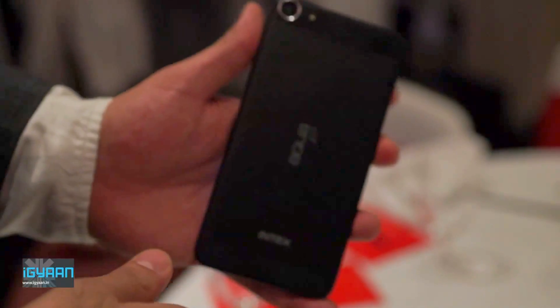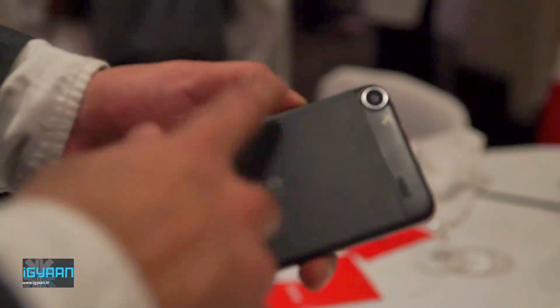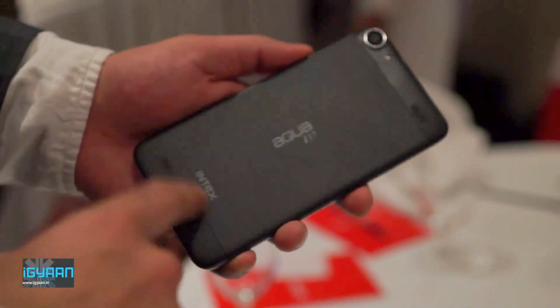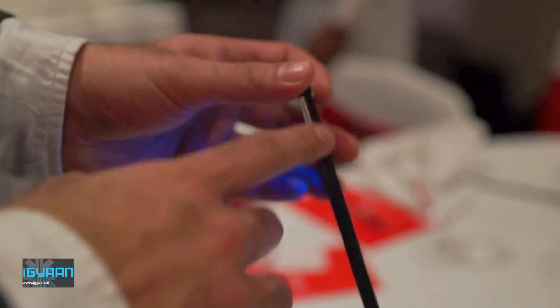This device is just a prototype and a final version will be available by the end of this year. The company Intex is planning to bring this to India for a price of Rs 20,000 or below, which translates to about 350 US dollars approximately.